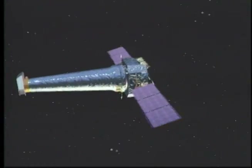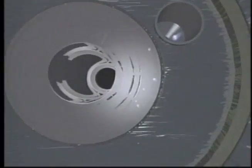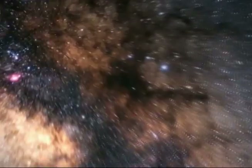The Chandra X-ray Observatory orbits high above the Earth, peering into the blackest reaches of space. Exploring the most menacing and magnificent features of the cosmos, this remarkable telescope is revealing what our eyes can't, taking us beyond visible light.